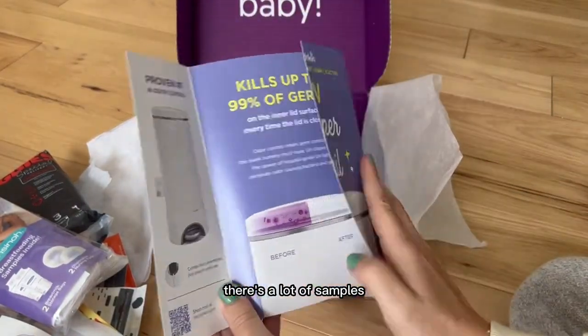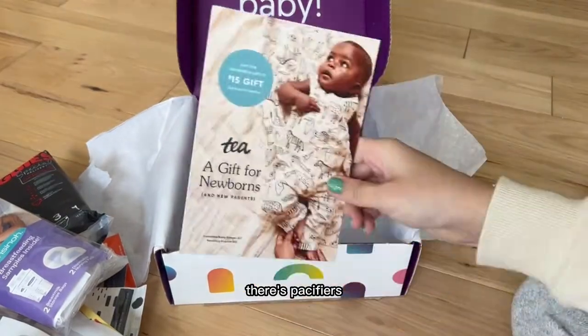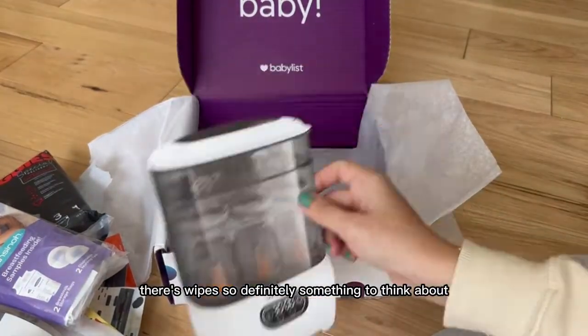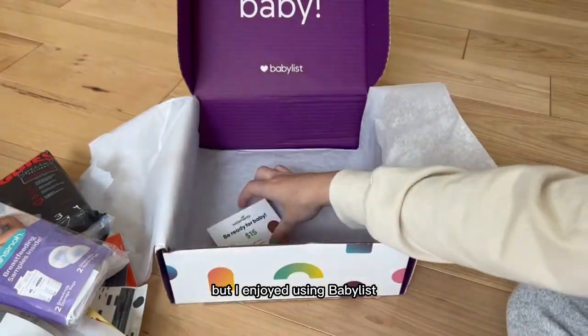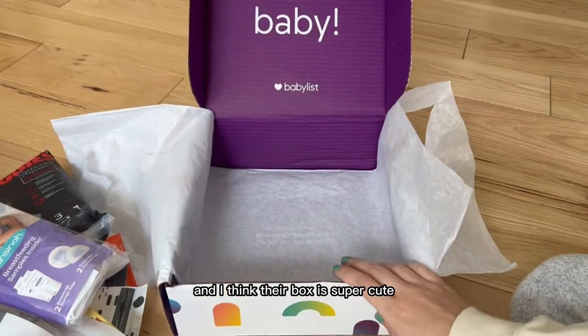As I go through the box, you can see there are a lot of samples, there are pacifiers, there are wipes — definitely something to think about. I enjoyed using BabyList and I think their box is super cute.